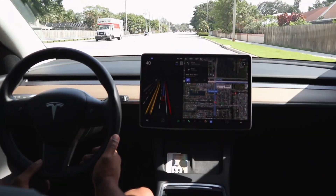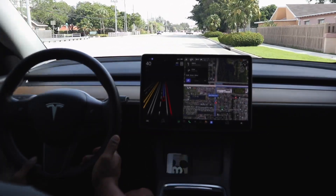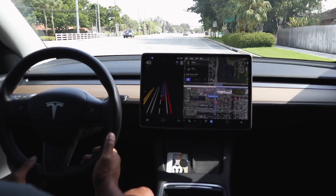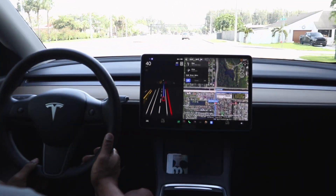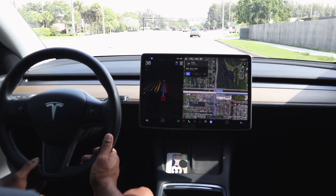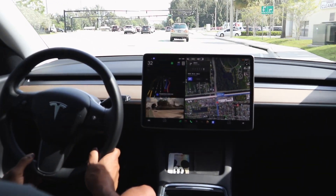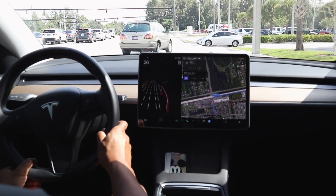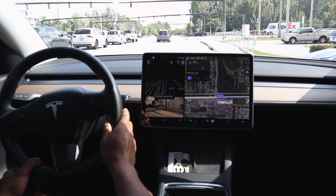Version .13 is supposed to be released this week but there seems to have been a delay. It looks like beta testers are still working on the unprotected left turn. Shout out to Chuck Cook — he's been focusing on that unprotected left-turn challenge.